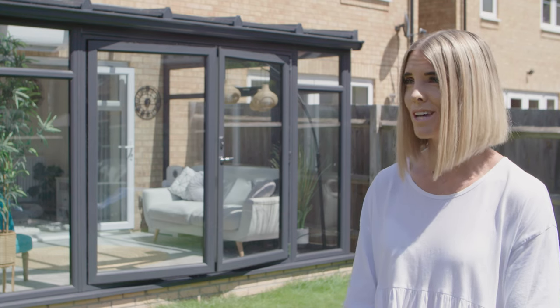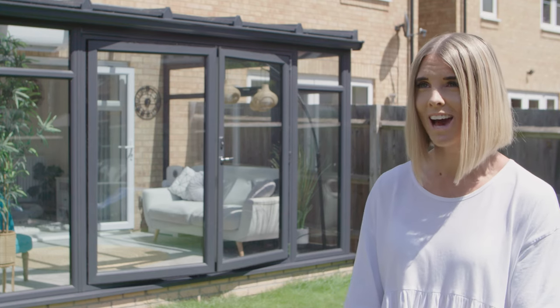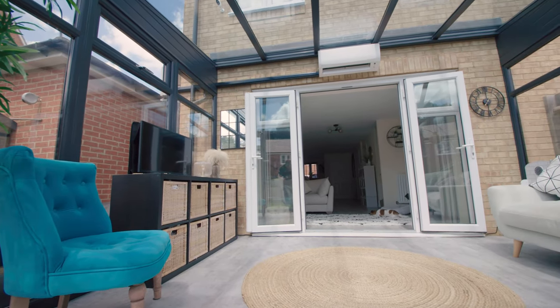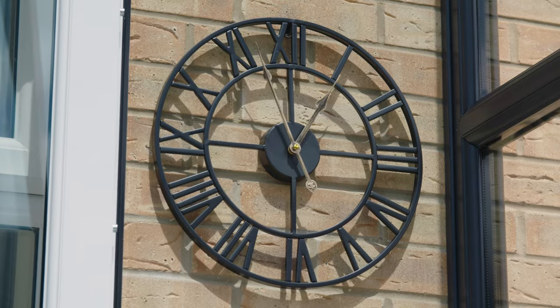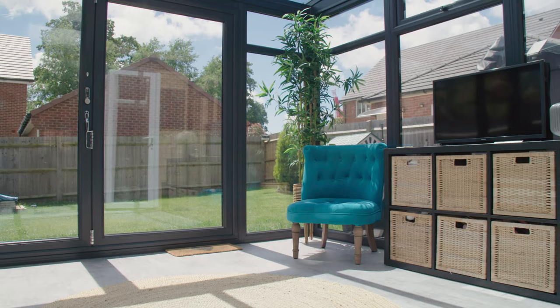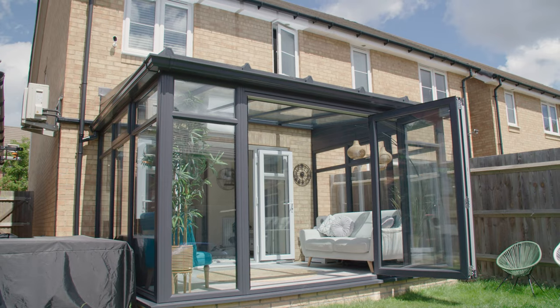We actually put the deposit down for the conservatory before we'd even completed on this house — we knew it was something we wanted to add before we'd moved in. We were always a bit unsure if the house might fall through, but they were really good with that. They were always really professional and reliable, quick with phone calls and emails, so we didn't have any problems at all — really pleased with them.